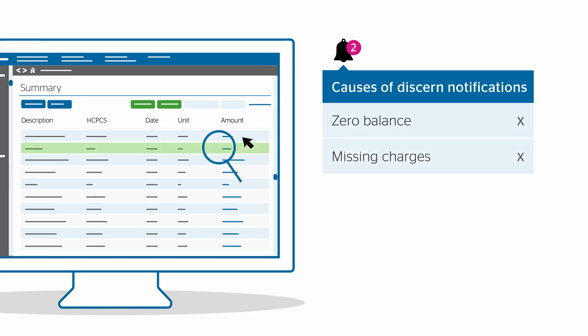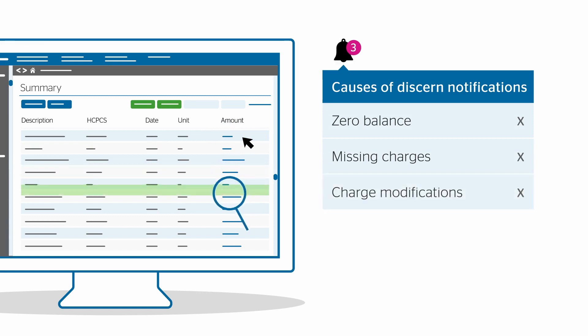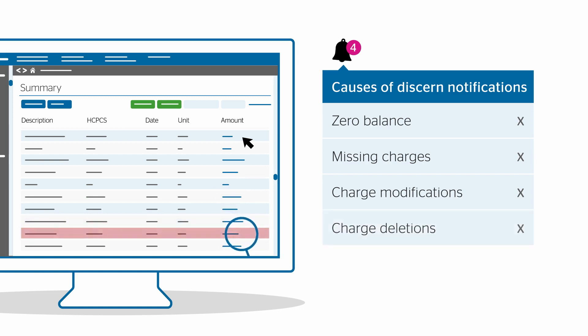Normally a discern notification occurs for one of the following reasons: a zero balance due to a delay in getting orders; missing charges when orders are available but charges are missing; charge modifications when orders and charges are both present but the CPT descriptions do not match; or charge deletions, which occur when extra charges are present.